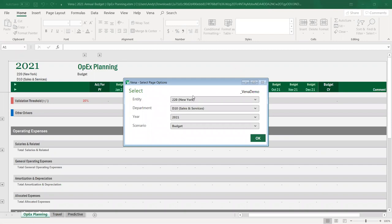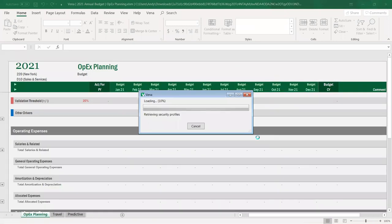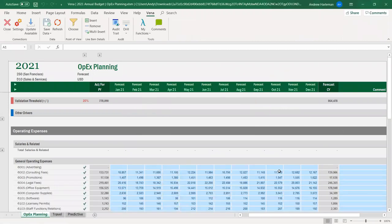In my demo system I have dimensions — some of you who use Sage Intact are probably familiar with the idea of dimensions. I need to choose the correct dimensions: I'm going to choose San Francisco for purposes of my demo, and choose the forecast scenario. It's now further loading and giving me an input template. This is Excel — the only difference is there's a Vena tab up here that adds additional functionality tied to the back end of Vena. Think of yourself as the CFO or controller in charge of making sure people get their budgets done and program managers contribute their numbers.